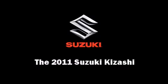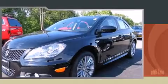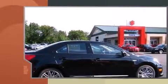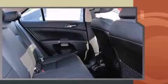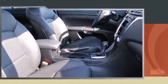Familiarize yourself with a 2011 Suzuki Kizashi. This four-door, five-passenger sedan is waiting for you to take home. It features a continuously variable transmission, all-wheel drive, and a 2.4-liter four-cylinder engine.